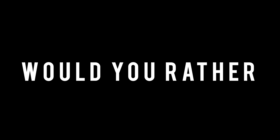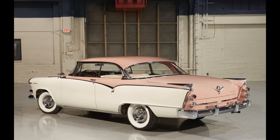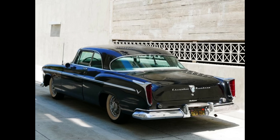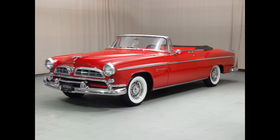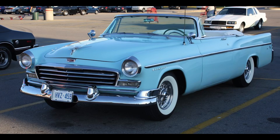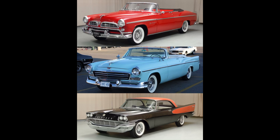Now it's time for Would You Rather. Two scenarios today. In the first scenario, would you rather have a 1956 Plymouth Belvedere, a 1955 Dodge La Femme, or a 1955 Chrysler Windsor? I'm going to leave this here for a minute — if you need more time, feel free to pause the video. Moving on to the second scenario, would you rather have a 1955 Chrysler Windsor, a 1956 Chrysler Windsor, or a 1957 Chrysler Windsor? If you need more time, feel free to pause the video.